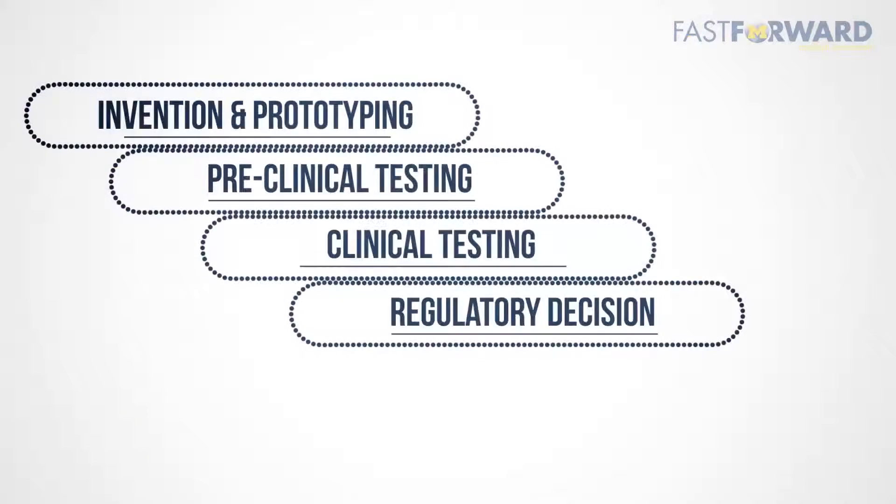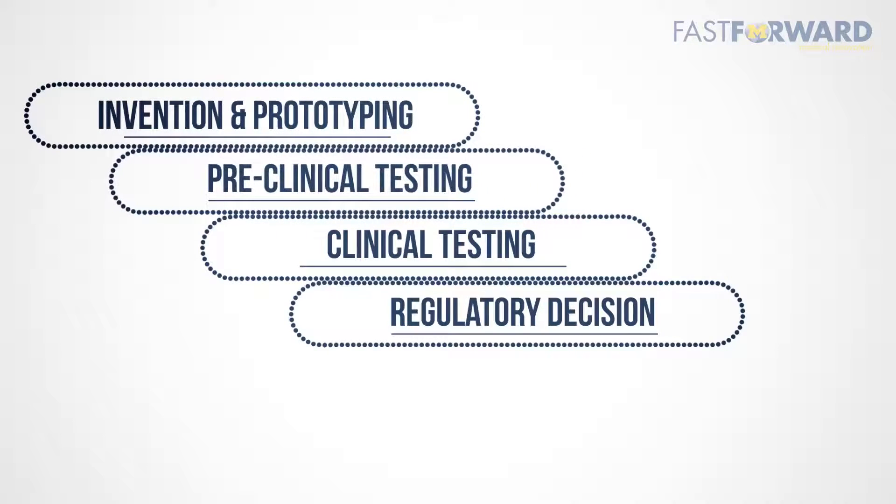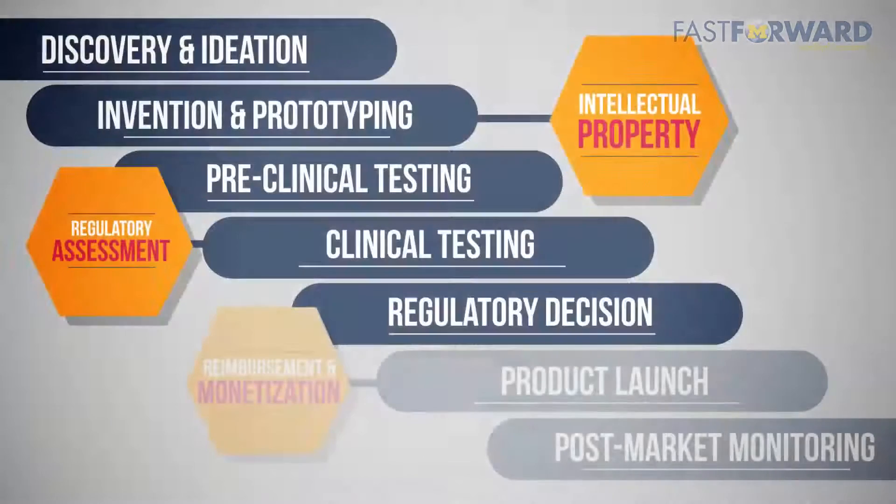Based on your FDA regulatory strategy, let's develop a testing plan. Typically, testing plans involve benchtop testing, pre-clinical testing, and clinical testing. Throughout this process, your prototype may evolve based on test results.